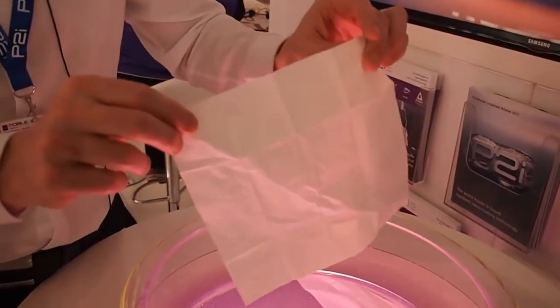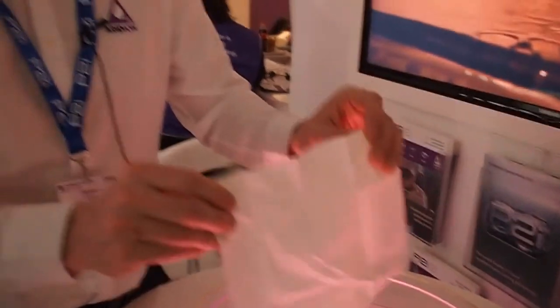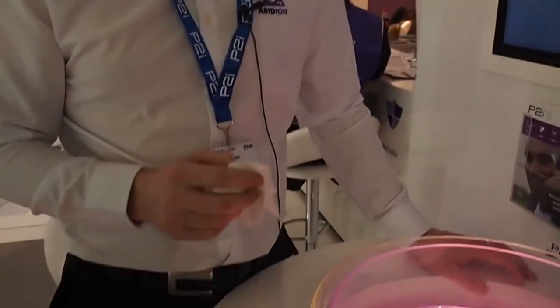We've taken this technology and put it onto over nine million consumer electronic devices. We've launched with Motorola on the Droid Razor and the Droid 4, and we're now being specced onto other products moving forward. We have over a hundred of our nano coating systems worldwide, over five different continents, providing protection from corrosion damage on electronic devices.